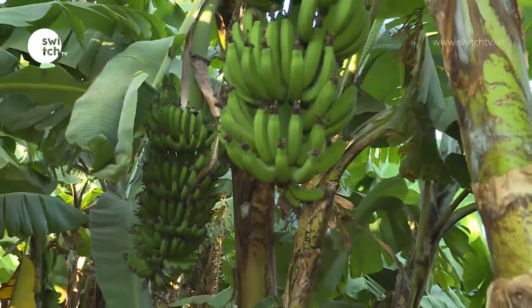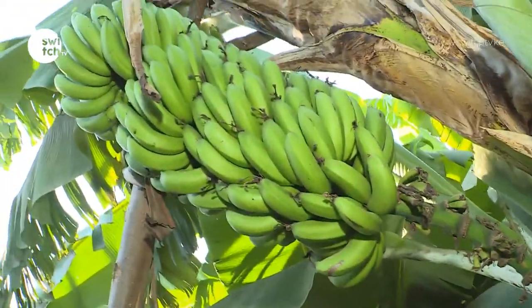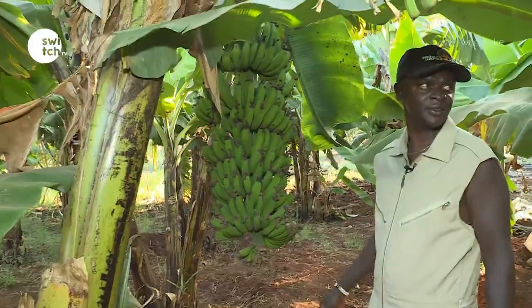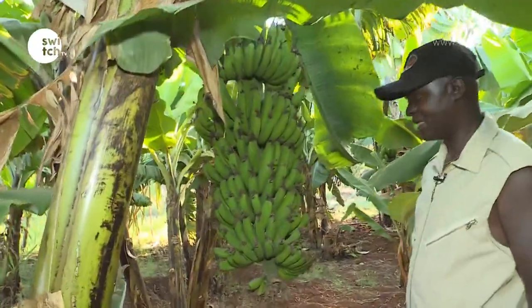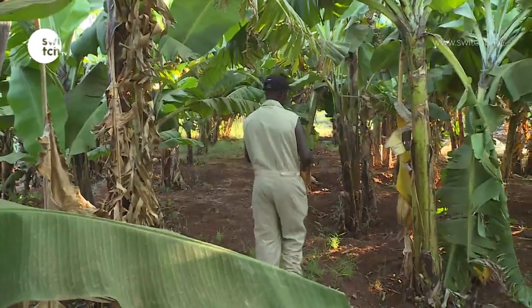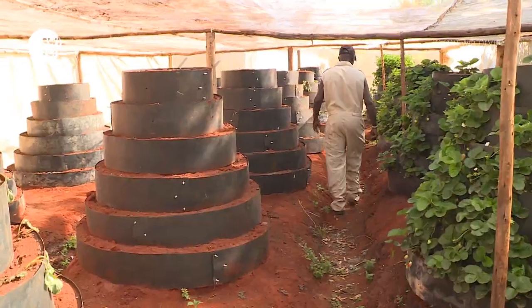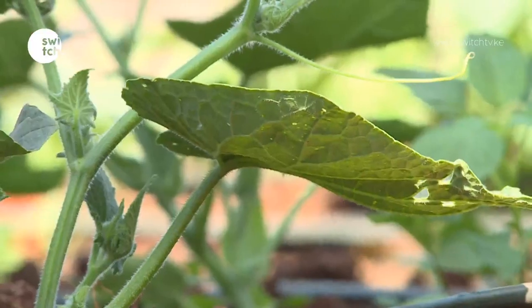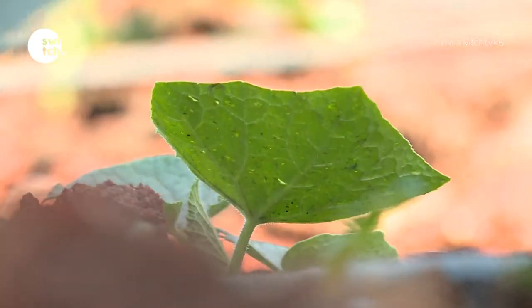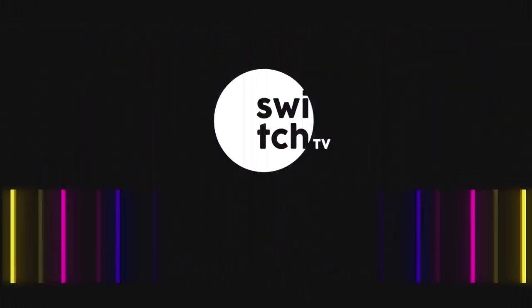In between his outdoor vegetable plantations, Albert has planted varieties of bananas using tissue culture. This not only gives him bananas but also acts as a windbreaker for other crops on the farm. His advice to other farmers is simply to embrace agricultural technology for better returns. Reporting for Mama Switch TV in Ruiru, Kiambu County.